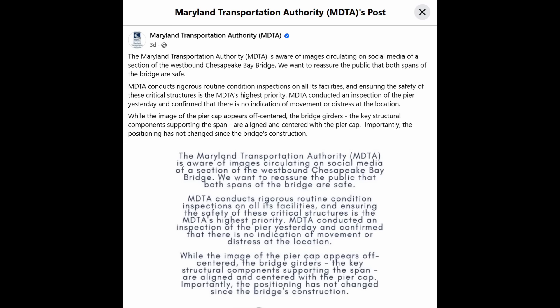They say MDTA conducts rigorous routine inspections, and they indicated that they have recently inspected this location of the bridge in light of these images circulating on social media. I want to stress — I'm not saying that this bridge is unsafe. I am inclined to believe the assurances from MDTA, particularly if they've involved key engineers on their staff or consulting engineers. However, I think their explanation is seriously lacking, and I think more information and clarification is warranted.